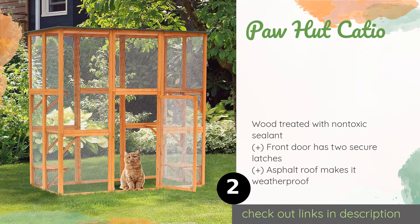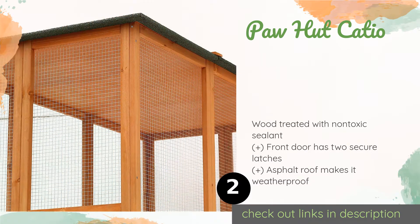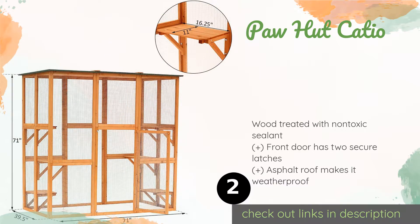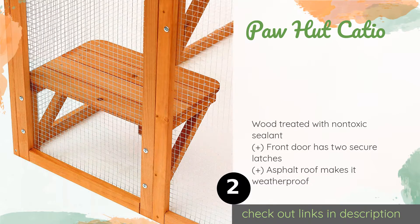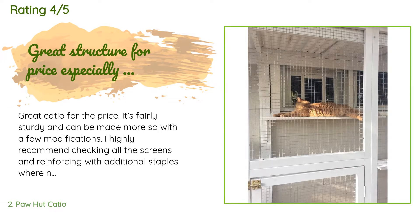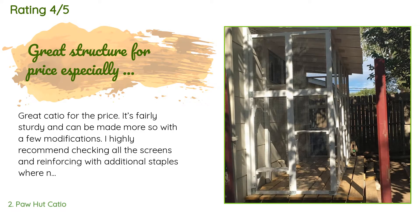Number two is Paw Hut Catio. For felines who prefer to be outside for hours at a time, the Paw Hut Catio gives them room to roam and six platforms for observing backyard wildlife. You can even install it on the side of your house and create a cat door so your pets can choose when they go in and out. This product is available on Amazon. 163 customers have reviewed this product with an average rating of 4.6 stars.